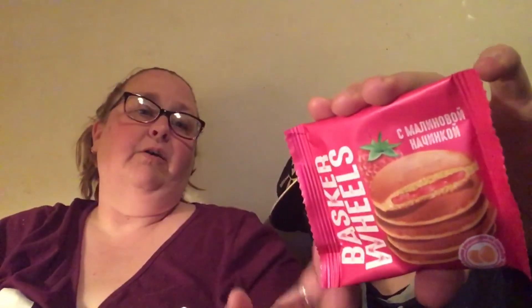The next thing we have is the Basker Wheels — a light and fluffy pancake with a surprise raspberry jam seeping out with every bite. In Russia they love their bread, breading, pancakes, and pastries. Oh my gosh — it's actually pancakes, guys! So it's actually two little pancakes. I wasn't expecting it to actually look like two little pancakes squished together. It's thick in the middle so I'm hoping there's more flavor with this one. It smells good.